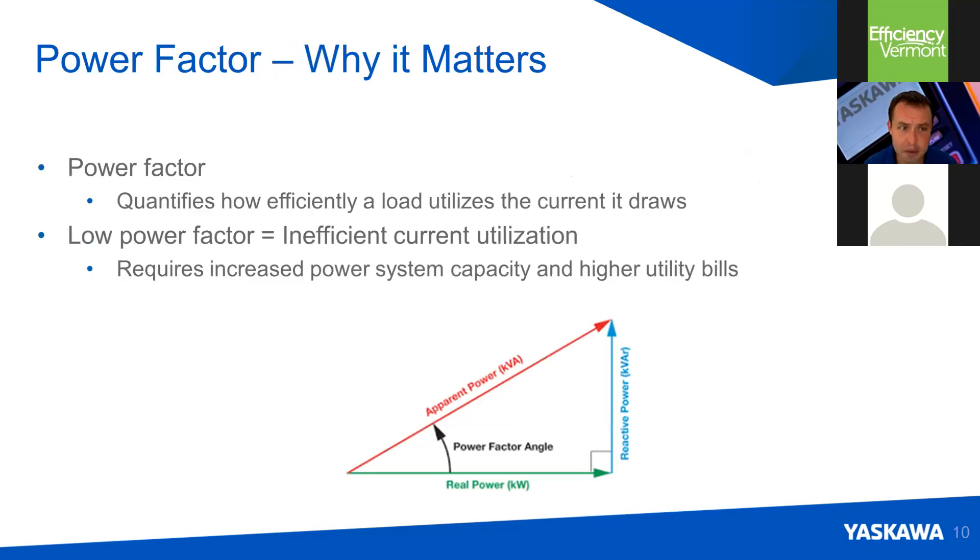Why does power factor matter? The power factor is the ratio of real power to total power in the system. In the triangle on screen, the red vector is the total power, the green vector is the real power — the power that actually makes it to and is dissipated at your load — and the blue vector is the reactive power, which is given to your load but comes back to the source. In an ideal situation, the power factor angle would be zero, giving a power factor of one — unity — meaning all of your power is making it from the source to the load.